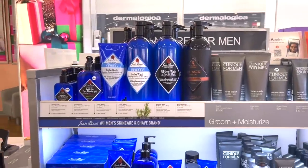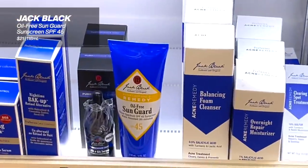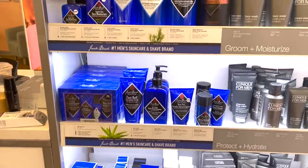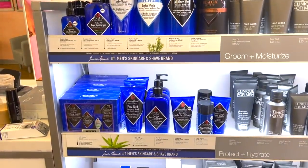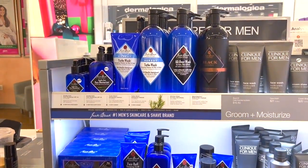And then obviously skincare for men — love Jack Black, especially their Sun Guard sunscreen. Holy grail. I know there are a lot of issues with marketing around men's skincare, but if it's going to get your man to wash his face and put on sunscreen, I'm not complaining about it. Also love the price points for what you get, because you also get a lot of large size packaging.